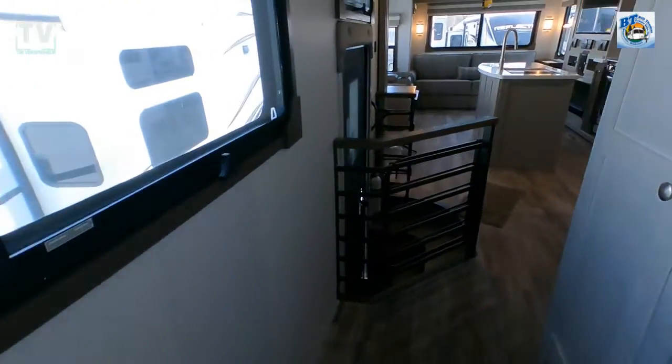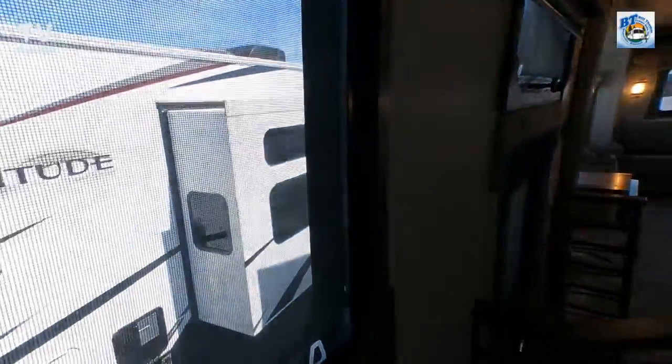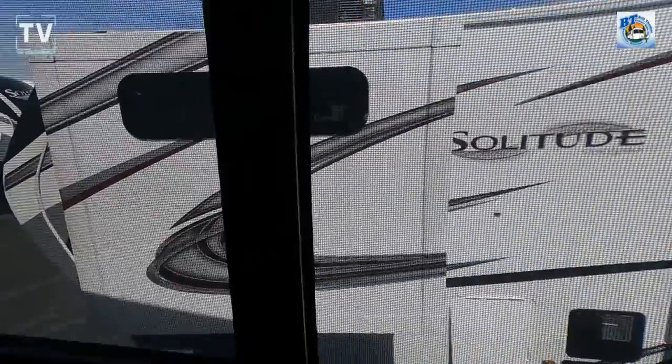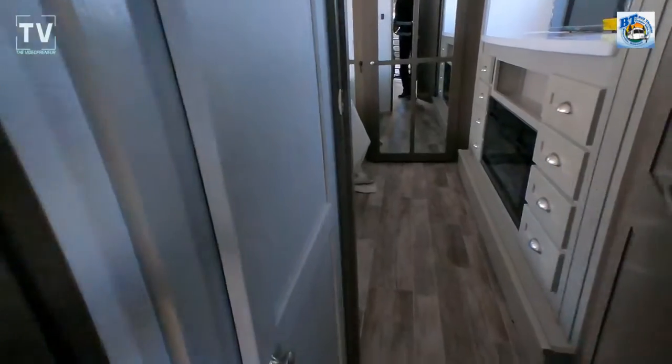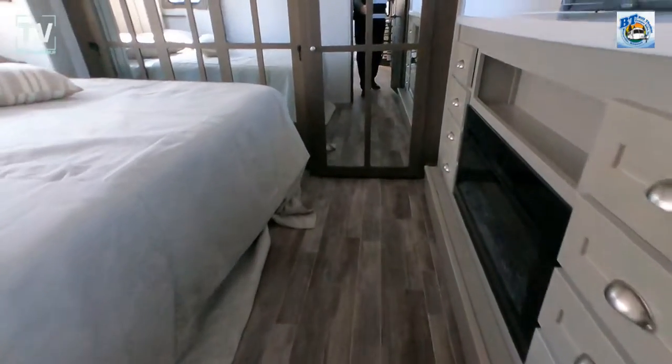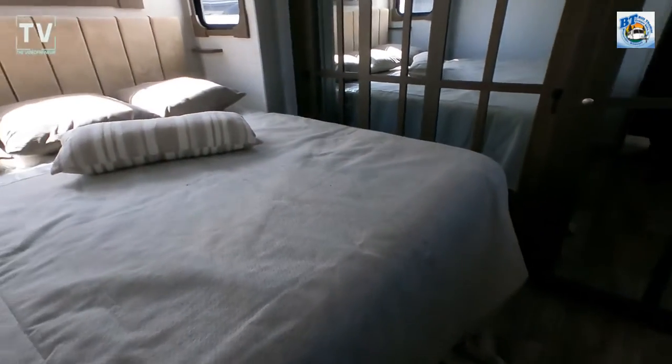As we head out of the bathroom, speaking of outside, we have two awnings — a 21-footer and a 15-footer — both with LED lighting. There's an additional exterior cabinet, great for storing jackets with hooks inside. Then we open up the door to go into the bedroom.